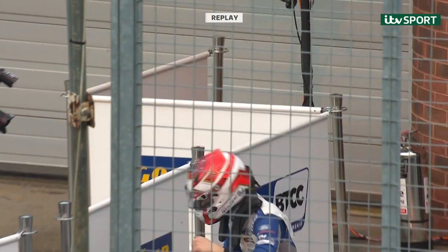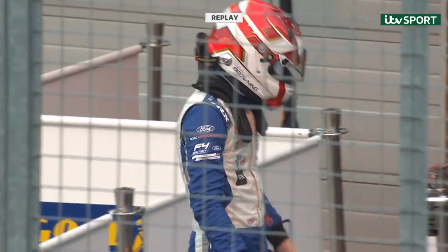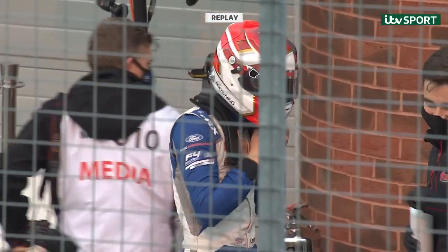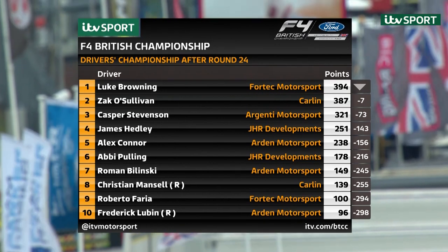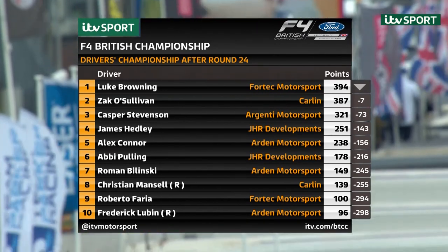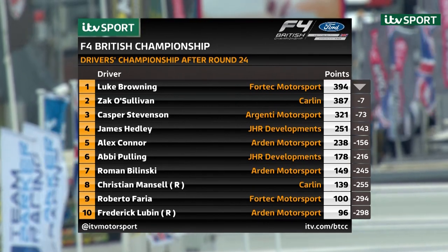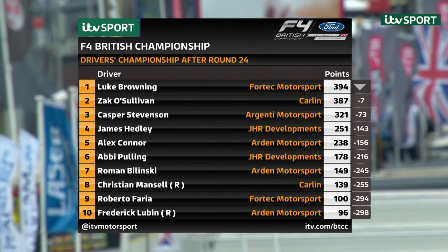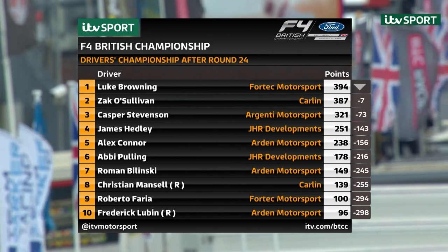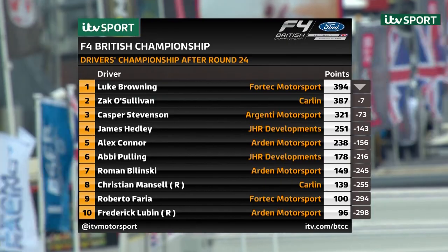A cracking race from the CTC-backed driver Luke Browning — a driver we got to know through the Ginetta Junior Championship. There is now a clear path of drivers coming through Ginetta Junior into F4. Championship standings heading into the final day: a seven-point gap, with Luke Browning leading and Zach O'Sullivan second. Now officially out of contention for the championship is third-placed Casper Stevenson, ahead of James Headley, Alex Connor, Abbey Pulling, Roman Bolinski, Christian Mansell, Roberto Farrier and Frederick Lubin.